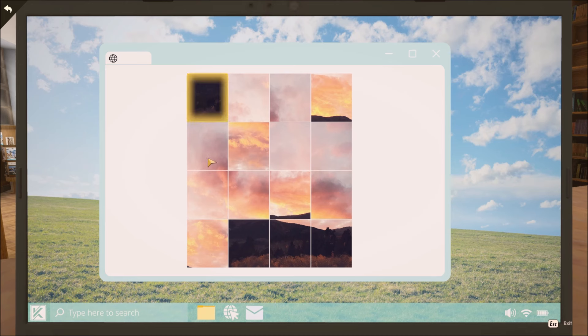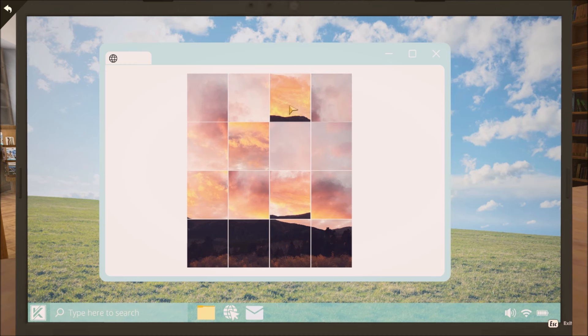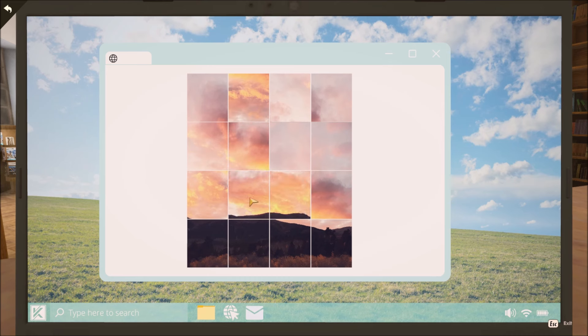I find it easiest to start with the bottom row. There we go, that's the bottom row. The second from bottom row is pretty easy to figure out too, because it's a mountaintop.